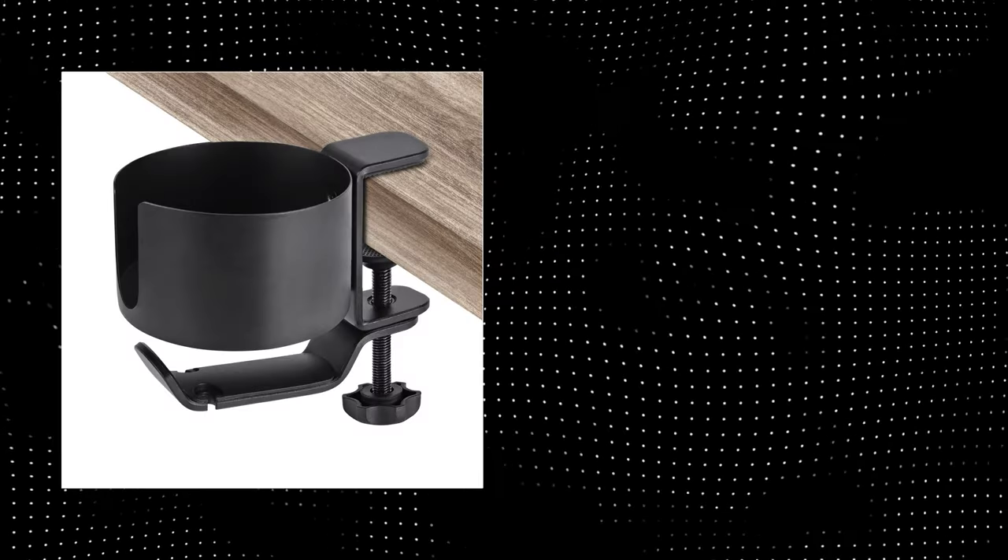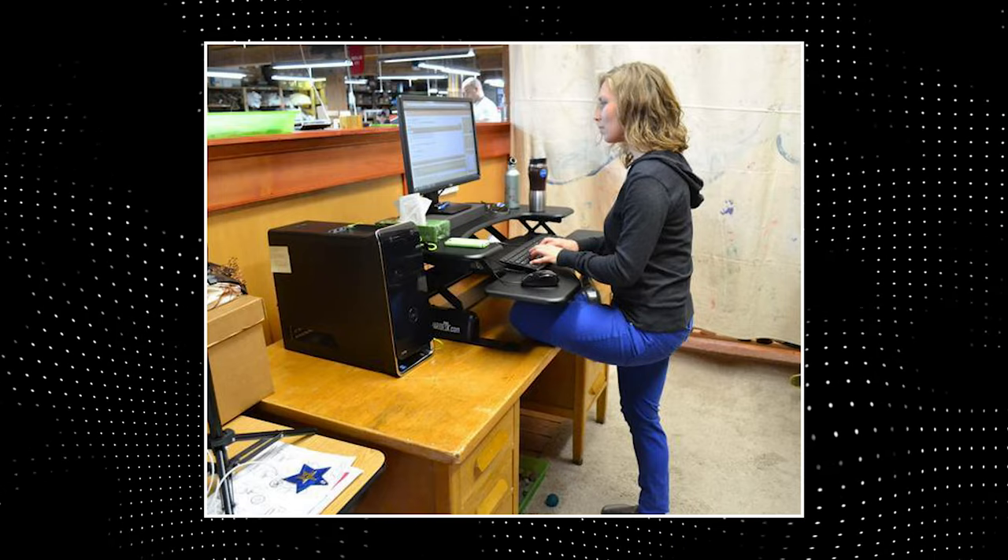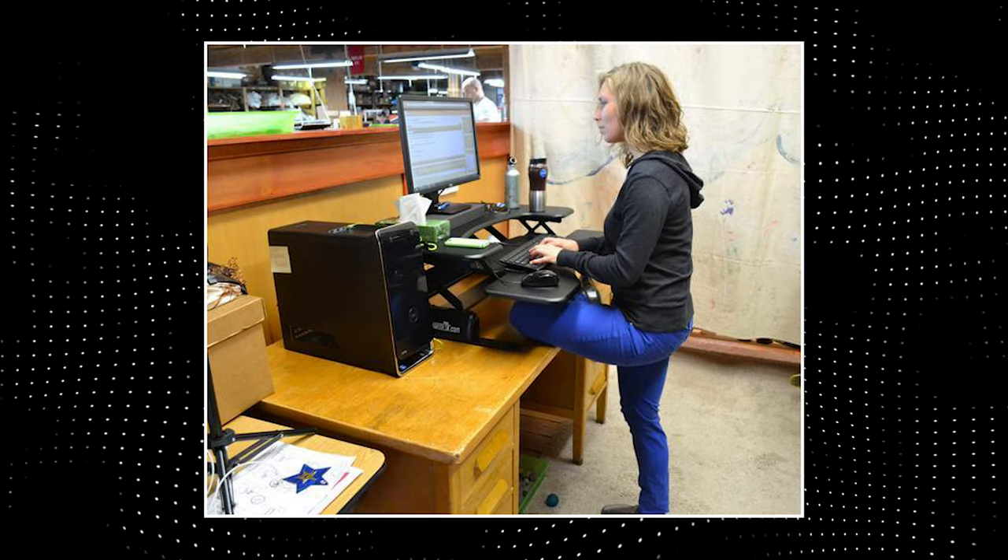Cup holster, to reduce the chances of spilling something over your keyboard to zero. A standing desk, so you can stand for one week and then go back to your chair.